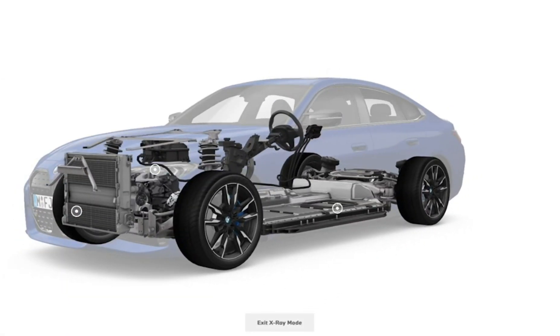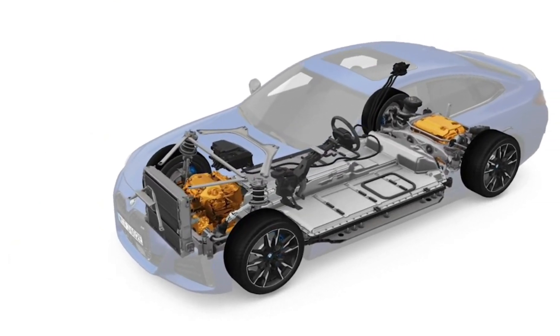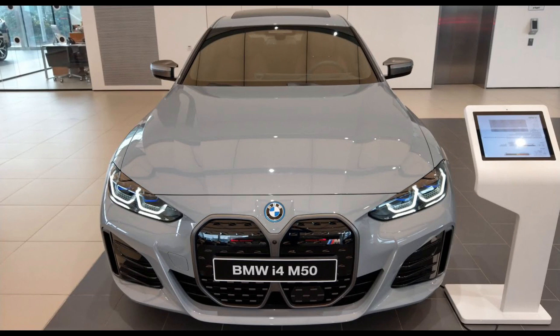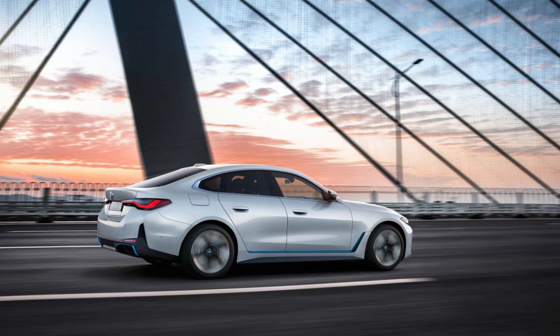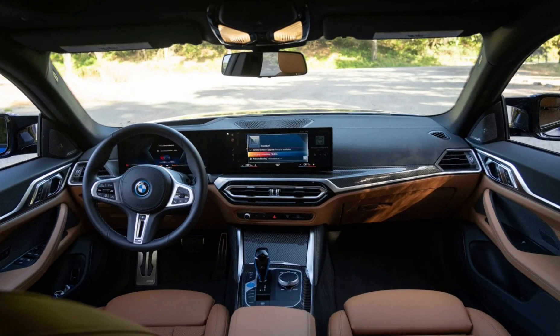That charge time syncs nicely with the two years of complimentary 30-minute charging sessions with Electrify America that BMW includes for new i4 owners. Of course, there are faster charging EVs around, but until 200 kW-plus stations are much more common, the BMW's quick enough. Sadly, the i4 has no front trunk — usually a nice bonus feature on purpose-built electric vehicles — so you'll have to store the portable charging cable in the trunk.